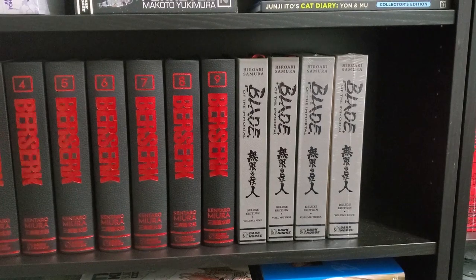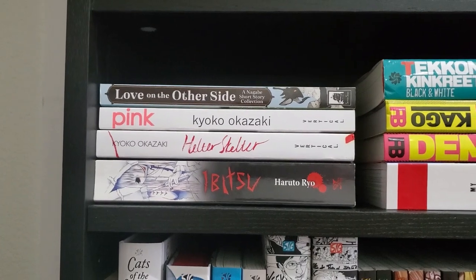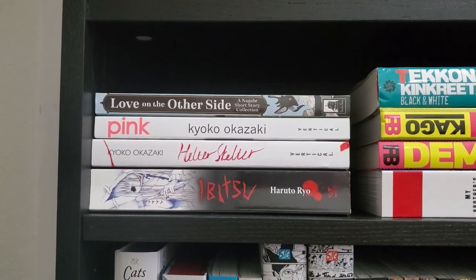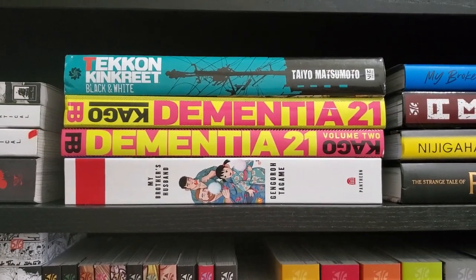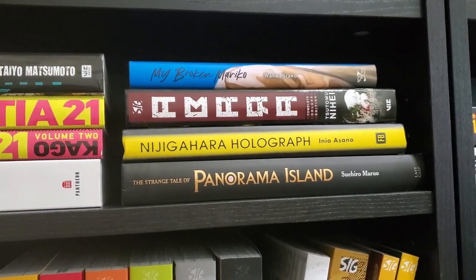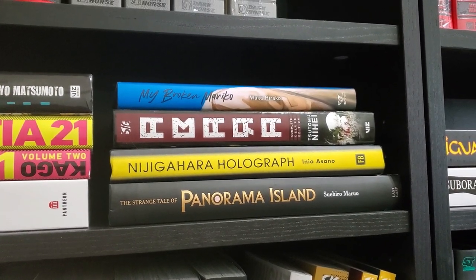And then I've got four volumes of Blade of the Immortal — the last two were from last month's sales. On another little sideways shelf, we've got Love on the Other Side, which is by the creator of The Girl from the Other Side — a short story collection I haven't read yet. We've got Pink, Helter Skelter, Abitsu, Tekkon Kinkreet by Taiyo Matsumoto — you'll see a shelf for him below — Dementia 21 volumes 1 and 2, My Brother's Husband — a giant oversized omnibus — My Broken Mariko, Abara, Nijigahara Holograph by Asano — who has a shelf below — and then The Strange Tale of Panorama Island, which is a disturbing but really good book.